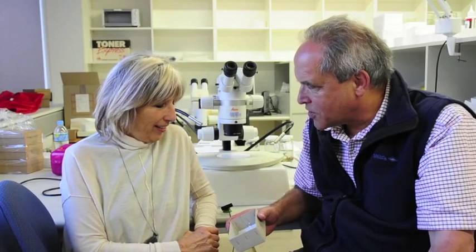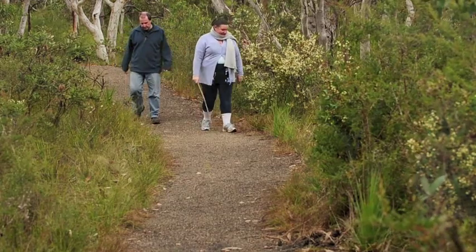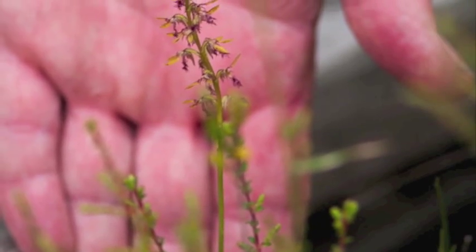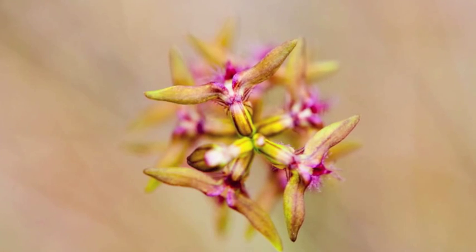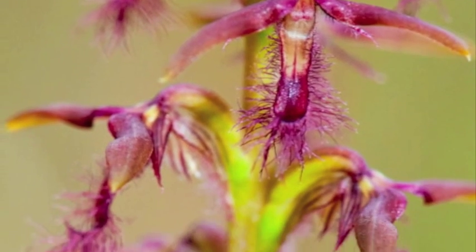Tell me Esther, how did you come across these amazing little flies? Well, I was out photographing orchids one day with some friends — orchid hunters. And we came across these tiny... I saw these little specks on the orchids and I thought, what is this fungus?